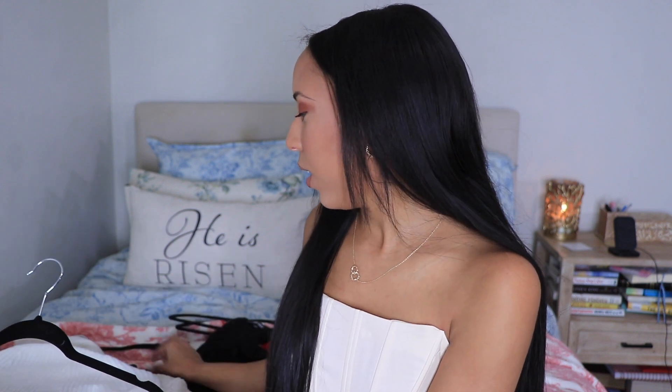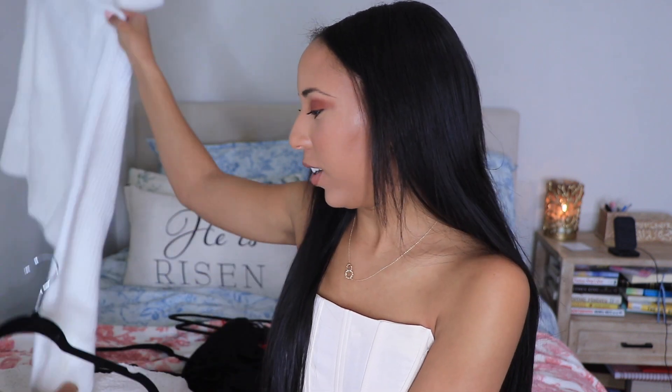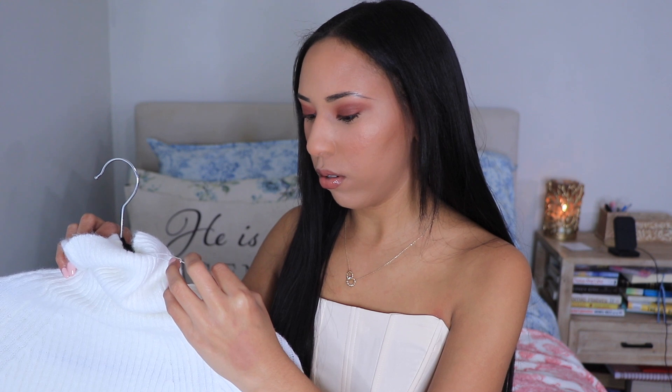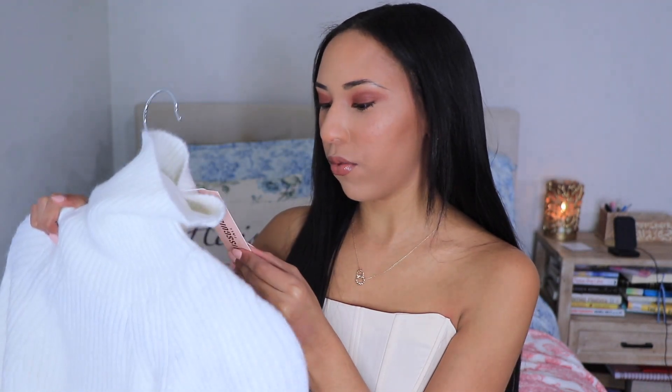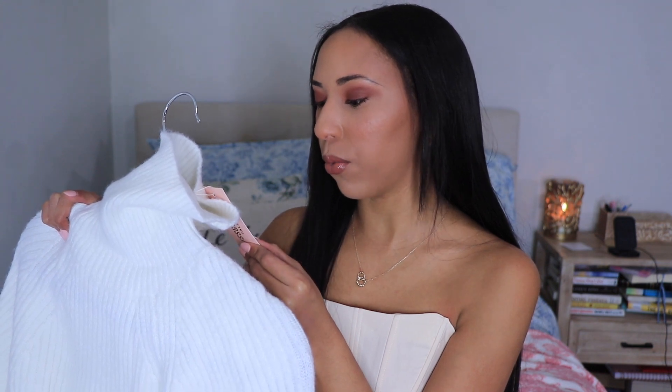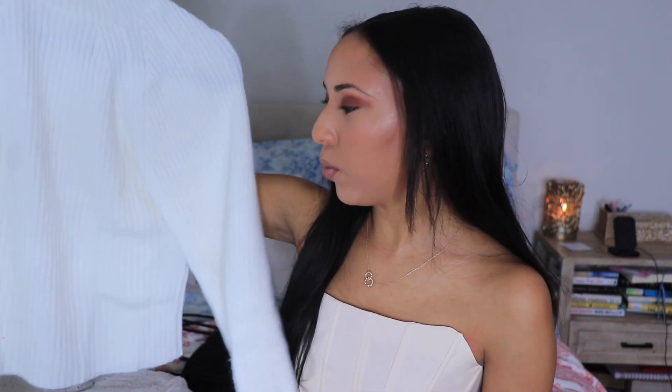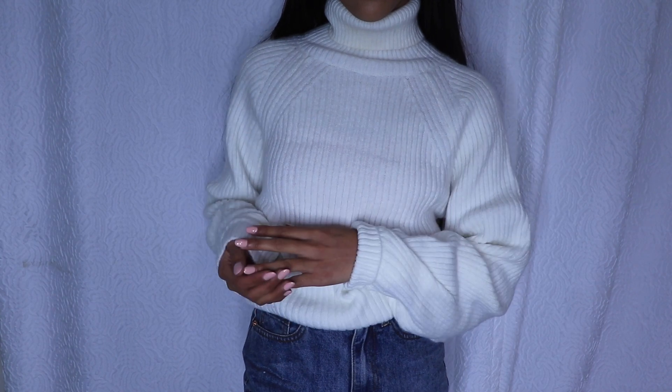Something perfect for winter that you can never go wrong with is a nice sweater. I wasn't paying attention when I purchased this — the sleeves are really long. It's called the tall tuck sleeve crop roll neck jumper and I got it in size 2/4. It should be fine though. It's a white sweater, super cozy, and I'm super excited to wear this for winter.